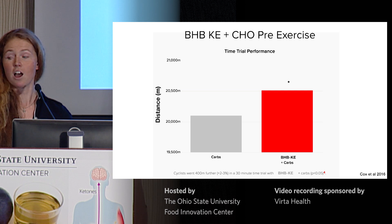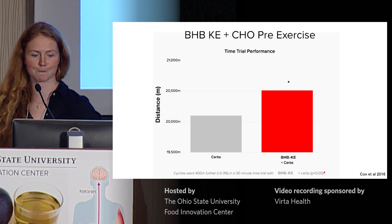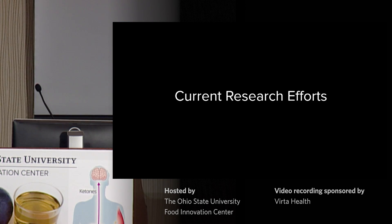I'm going to hand over at this point to Dawn, who is going to talk about some of our current research efforts. Thank you.